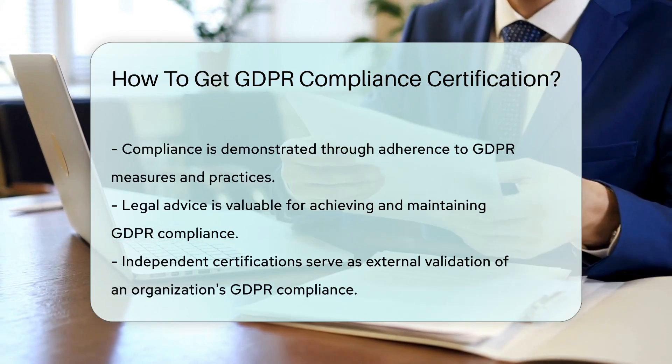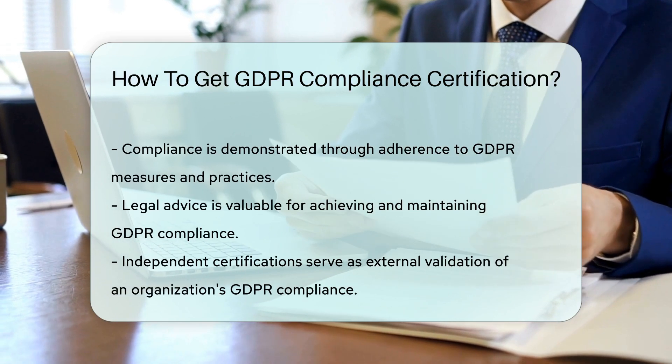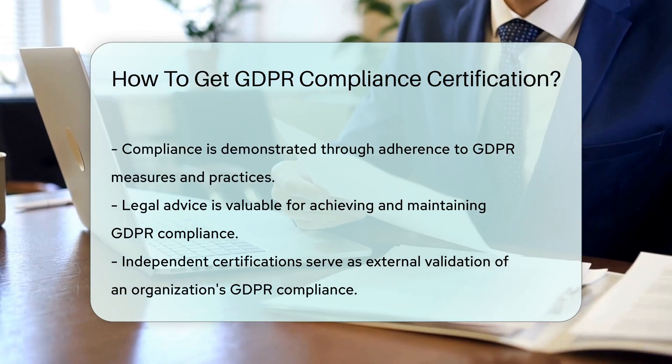Additionally, organizations can consider obtaining certifications from independent bodies to validate their compliance efforts.